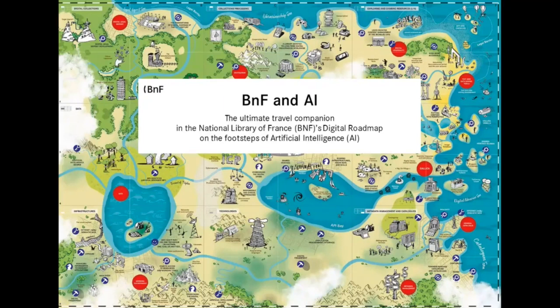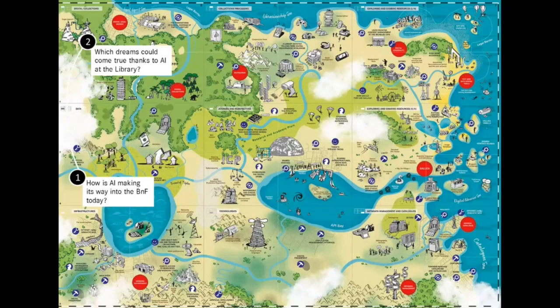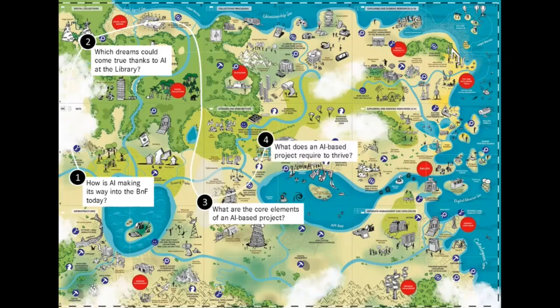Today's itinerary from the Digital Roadmap of the National Library of France will let you discover the fundamentals of AI. Using this map's five-step itinerary, we'll explore five issues: how is AI making its way into the BNF today? Which dreams could come true thanks to AI at the library? What are the core elements of an AI-based project? What does an AI-based project require to thrive? And to conclude, what is the library's strategy regarding AI? Let's go!